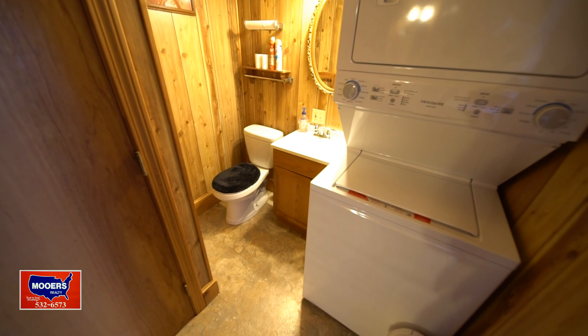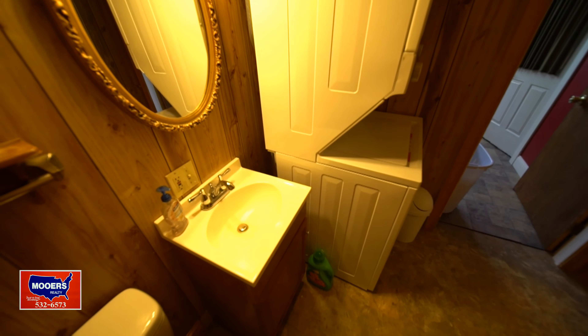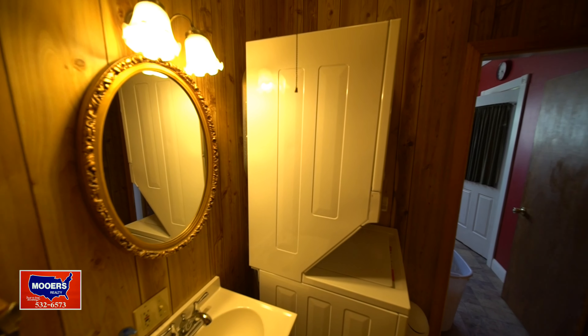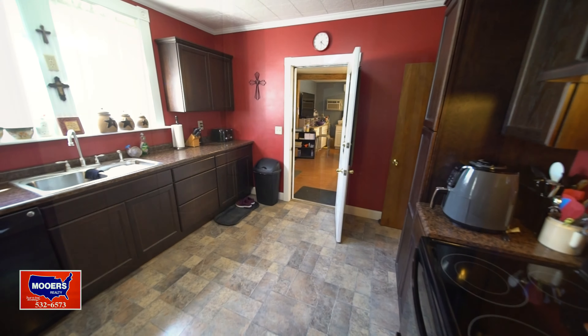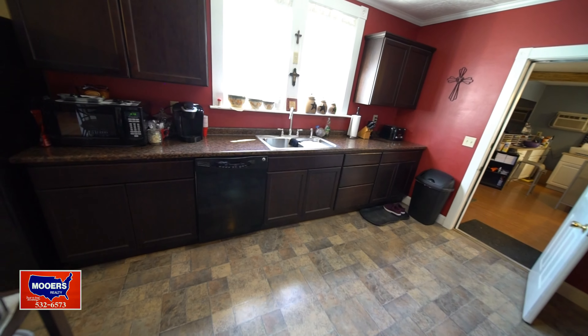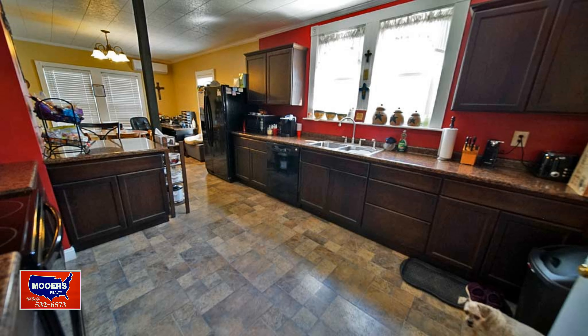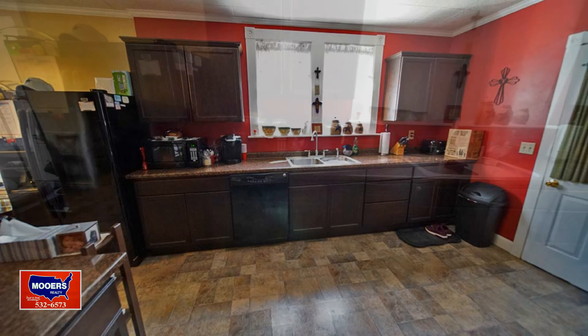Need a first-floor bedroom? This is a big one — it's like an apartment. It's right off the half bath just inside the door, so if you use this as a home business, clients aren't going through the whole house. That back section is separate. The half bath has a brand new washer and dryer that stays with the sale, just like the stove and refrigerator. See how the classroom is separate from the rest of the house.